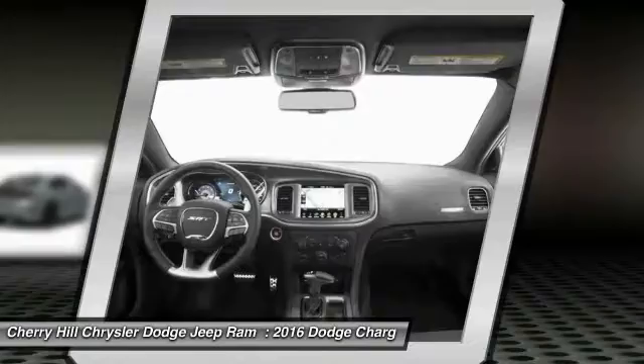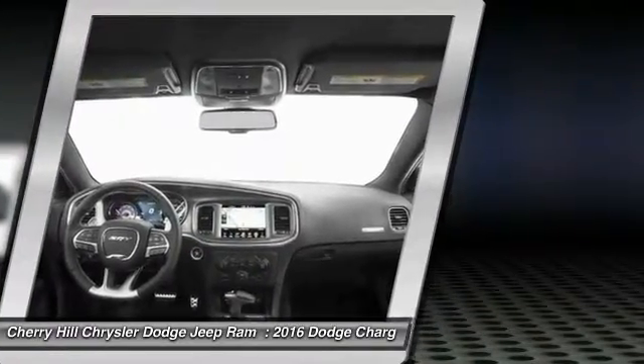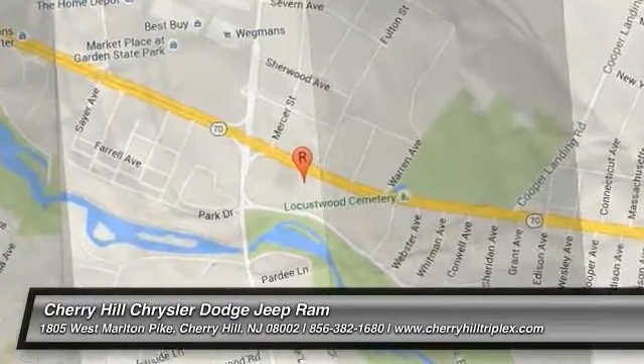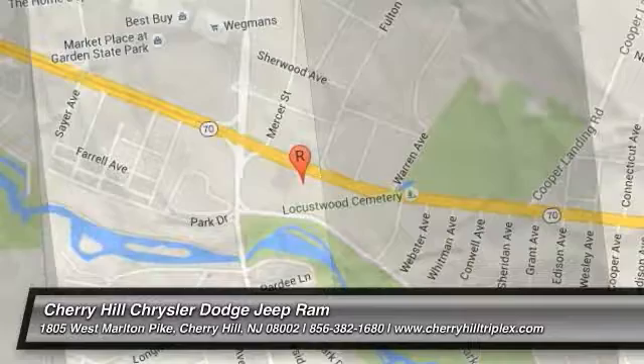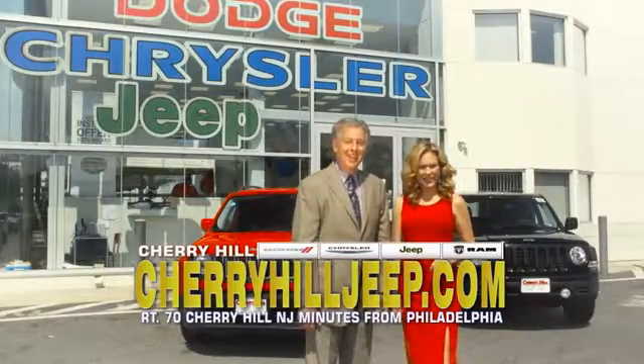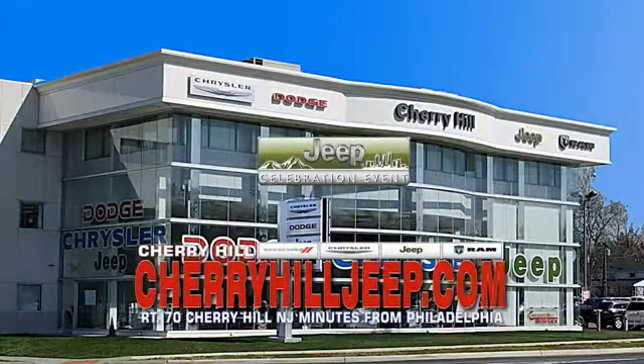This isn't just a vehicle. It's an experience. So stop in for a test drive today. We're located on Route 70, just minutes from Philadelphia. Or see our huge Jeep inventory online at CherryhillJeep.com.